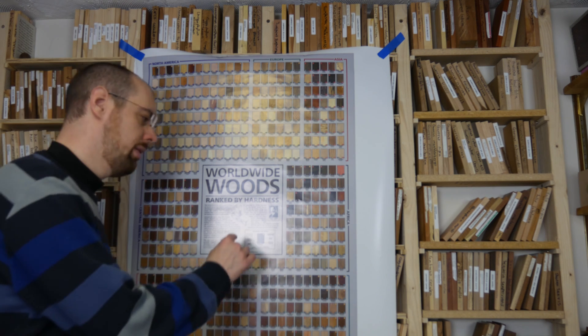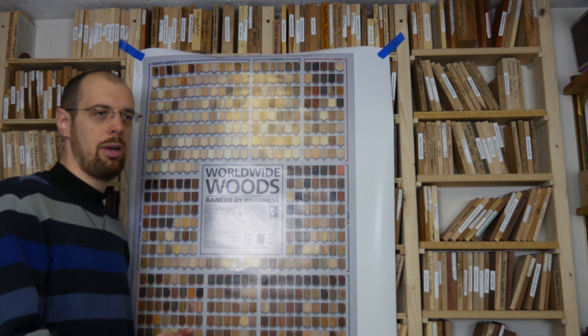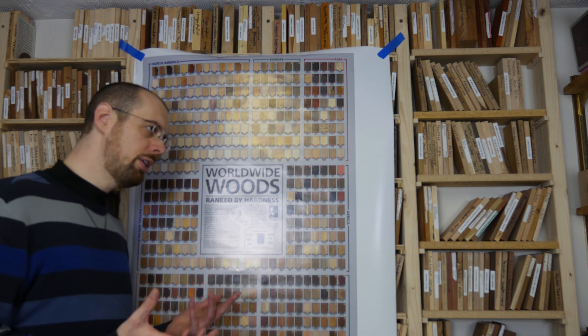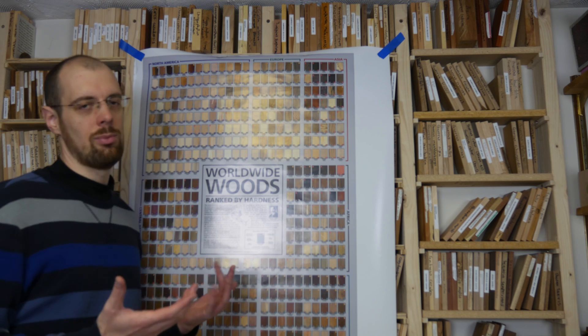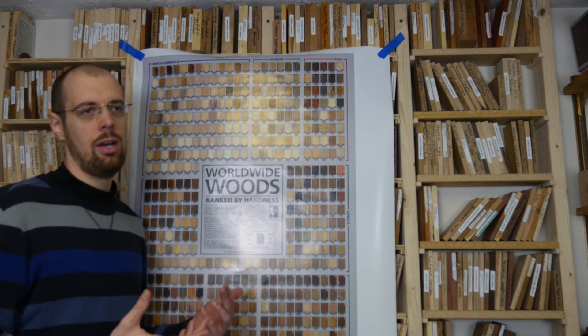Another thing I added is a little red triangle with an exclamation point in the middle. That basically means it's either endangered, commercially restricted, a protected species, or there's some kind of conservation effort for that wood.